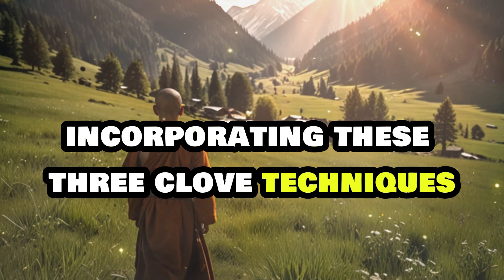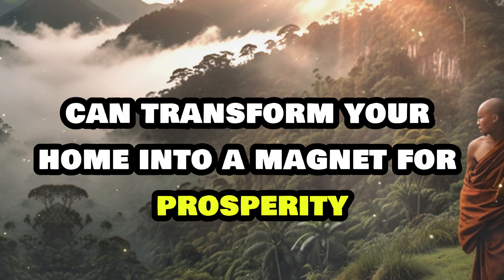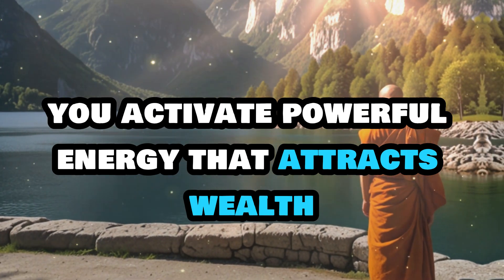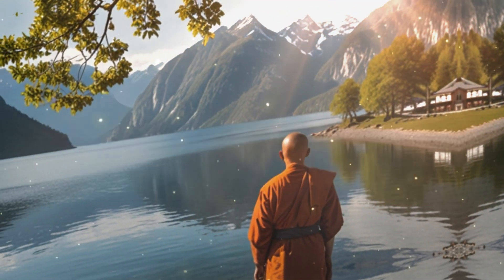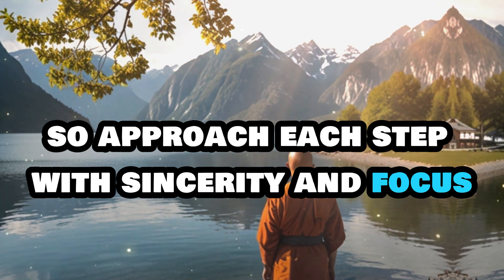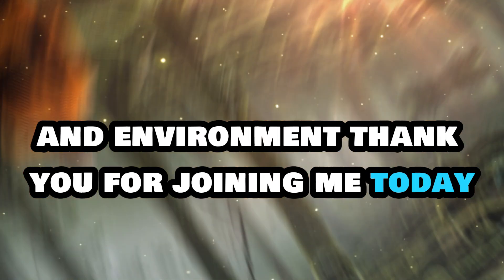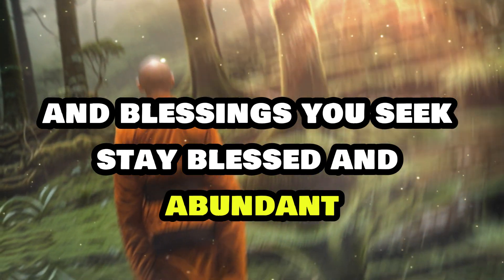Incorporating these three clove techniques into your daily routine can transform your home into a magnet for prosperity and abundance. By strategically placing cloves and performing these rituals, you activate powerful energy that attracts wealth, clears negativity, and enhances the flow of positive vibrations. Remember, your intentions play a crucial role in these practices, so approach each step with sincerity and focus. As you apply these methods, you'll witness profound changes in your life and environment. Thank you for joining me today. May these rituals bring you the prosperity and blessings you seek. Stay blessed and abundant.